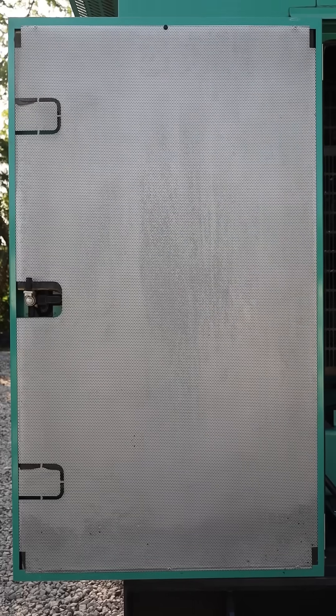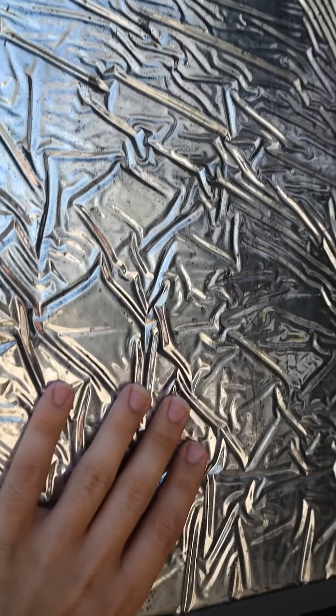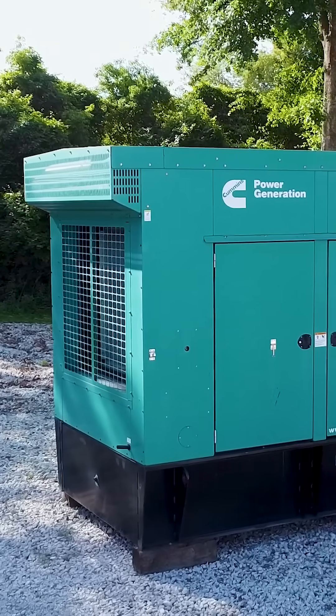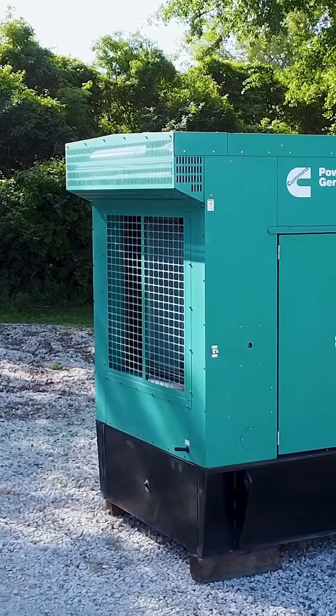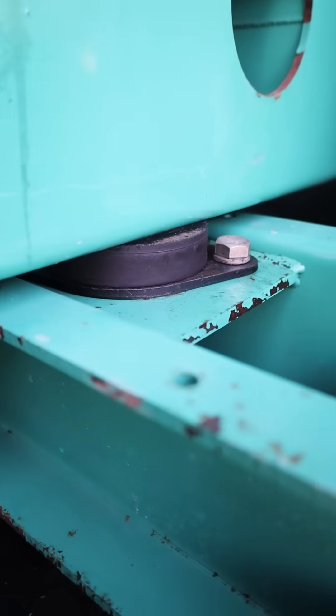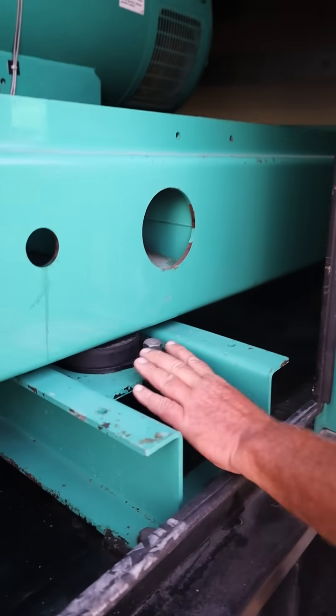They're custom-built housings designed to reduce generator noise to about 65 to 75 decibels. Here's how they do it: insulated walls — acoustic foam absorbs engine and exhaust noise. Baffled air paths — air can flow freely, but sound gets blocked. Vibration dampeners reduce rumble from the engine shaking the frame.